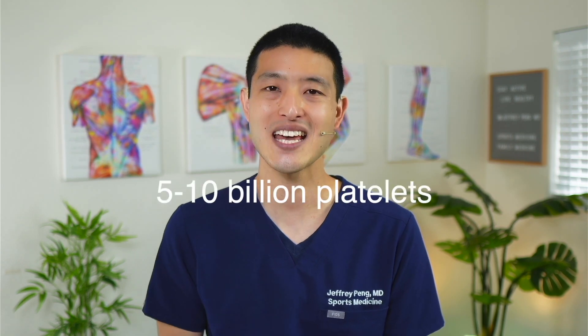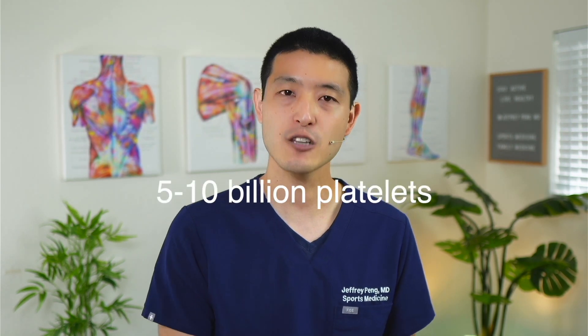Ask how many platelets will be in your PRP and what kit they are using. It really seems like you want to target a minimum of 5 to 10 billion platelets. Anything lower than that, you may need more than one injection to get the same outcomes. The bigger red flag is if your healthcare provider is unable to answer these questions — then you may want to find someone more experienced in the field of orthobiologics and cellular therapy.